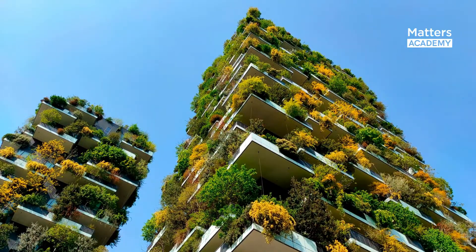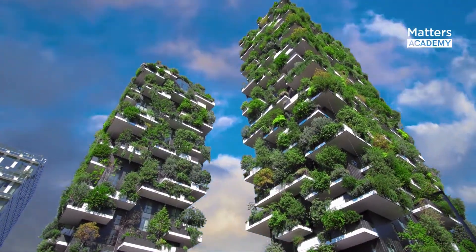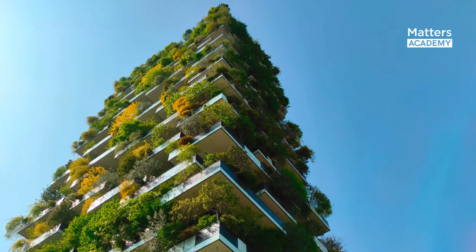At the heart of Bosco Verticale lies its core principle: the vertical forest concept. Comprising two residential skyscrapers, Torre E and Torre D, along with an 11-story office building, this project is characterized by an astonishing array of more than 90 plant species adorning its facades.